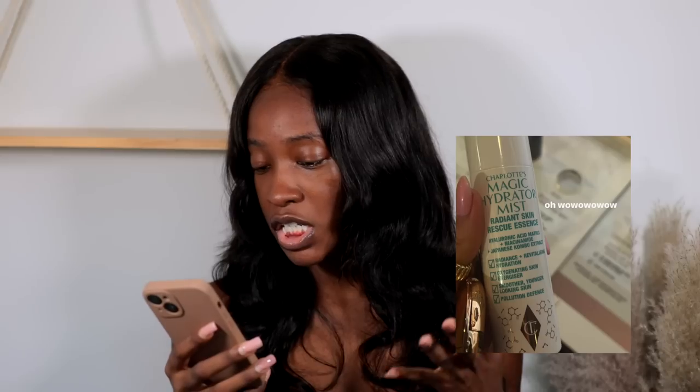Charlotte Tilbury has a new Magic Hydrator Mist Radiant Skin Rescue Essence — it looks like they've got an essence coming out. Charlotte skincare, I really don't miss. But I'm intrigued. There's not much said about it and it's coming soon — I don't think it's available yet, but I'm intrigued.